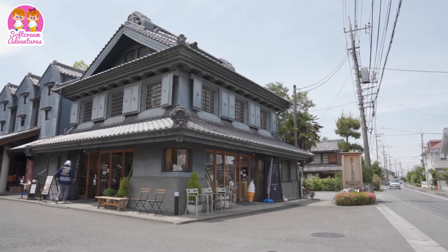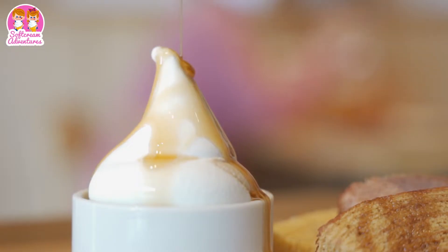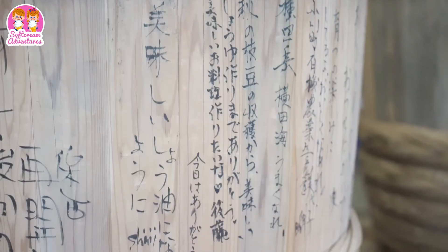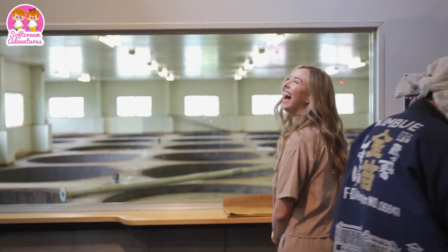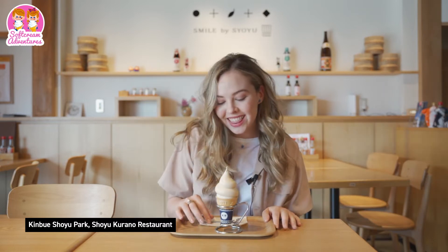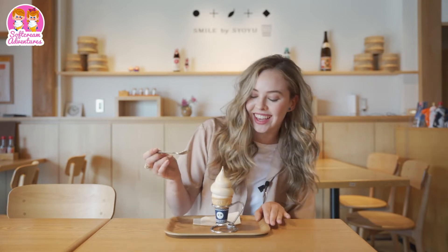Today we're in Kinbue Shoyu Park and we're going to try shoyu, or soy sauce flavored soft cream. The Kinbue Shoyu Park is a themed complex which offers eating, learning, and shopping experiences. It's a light brown color and doesn't smell like shoyu.